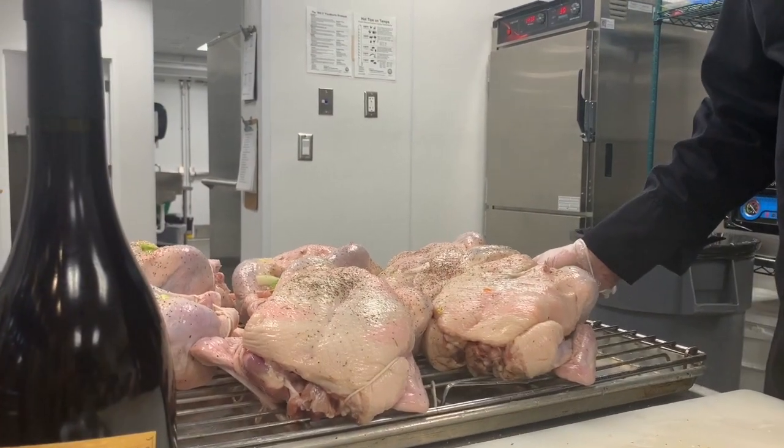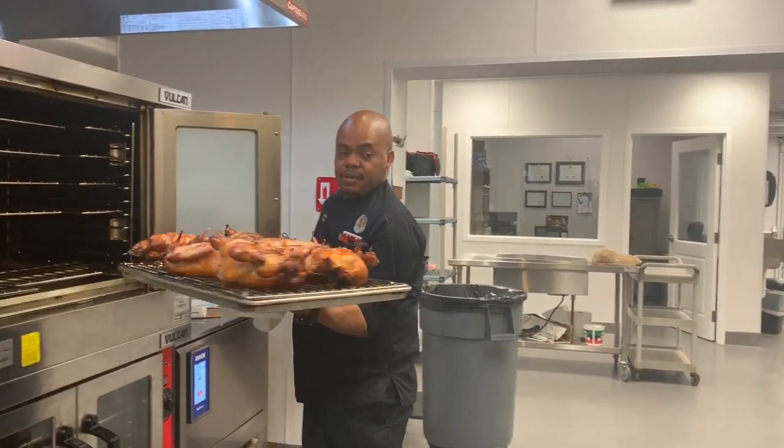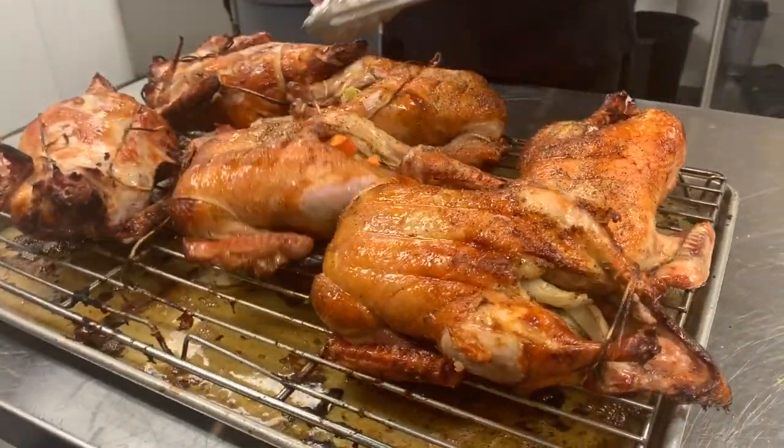Beautiful, all-natural maple leaf duck. Stuffed it with mirepoix, and this is going to be served with an orange gastric. So we're going to make the stock out of these bones and make a really nice sauce.